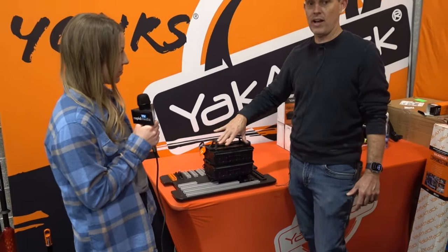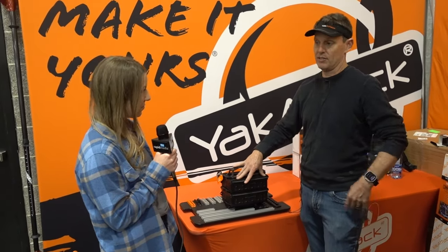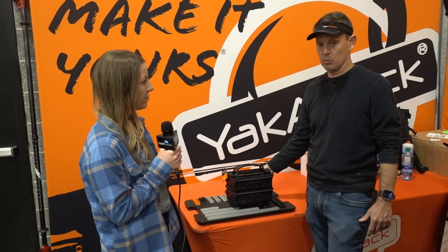The awesome thing about it is wherever you have track, you can put this base on. This base is also compatible with our Black Pack — the Black Pack has the Gridlock system, and we have the Gridlock on this piece as well.